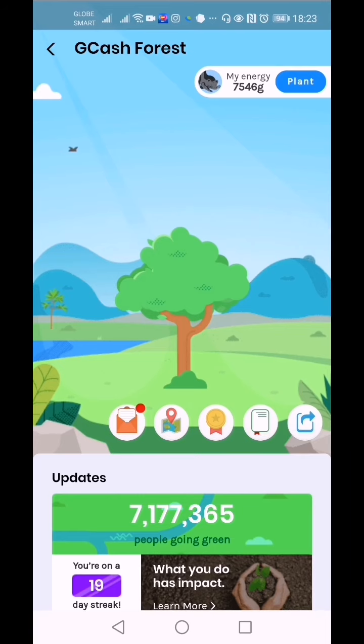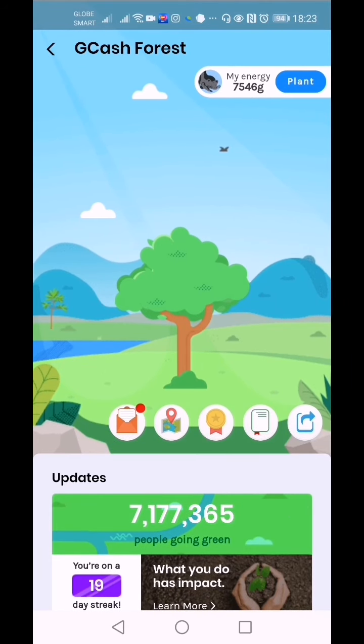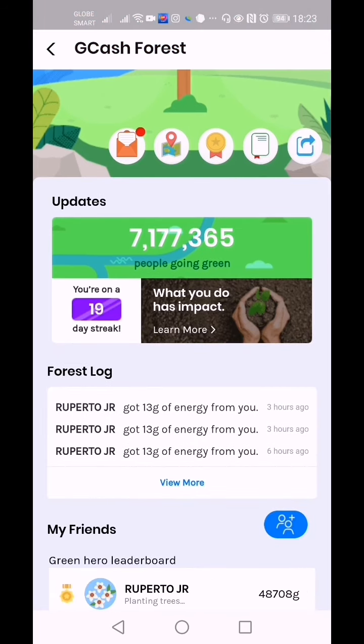This is my GCash Forest dashboard. In here you can collect green energy in GCash Forest by switching to green activities and reducing your carbon footprint. The update for now: we have seven million, one hundred seventy-seven thousand, three hundred sixty-five people going green.